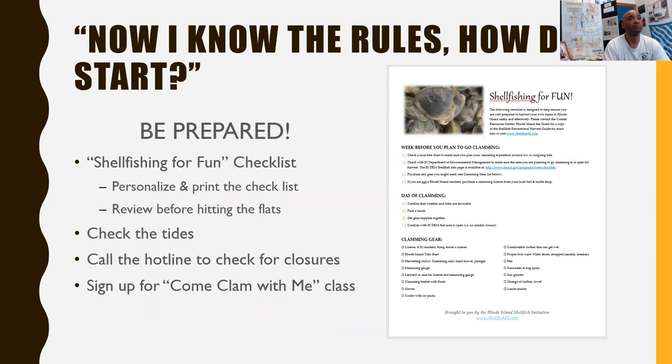Here's a shellfishing checklist to start: check out the tides, call DEM to check for closures, and if you're not sure, come to one of my classes — it's called Come Clam With Me. There are six classes being offered this summer. They fill within 24 hours, so keep checking to see when they're posted.